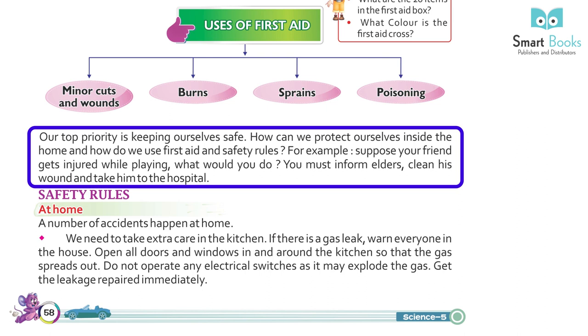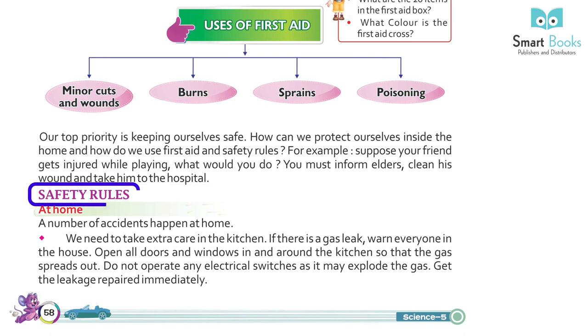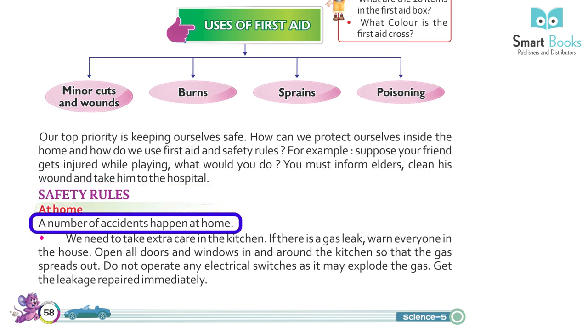For example, suppose your friend gets injured while playing — what would you do? You must inform elders, clean his wound, and take him to the hospital.